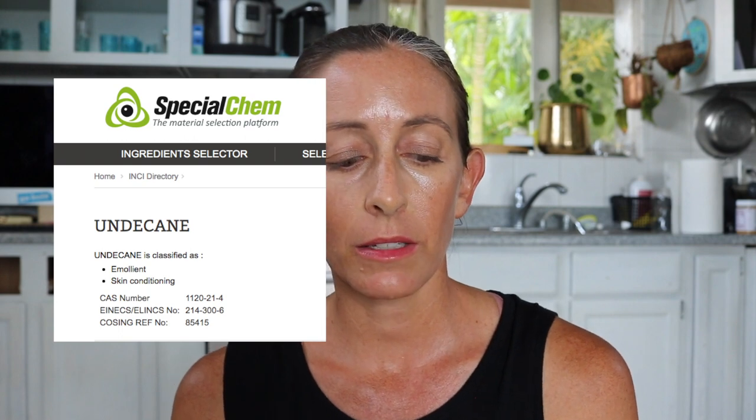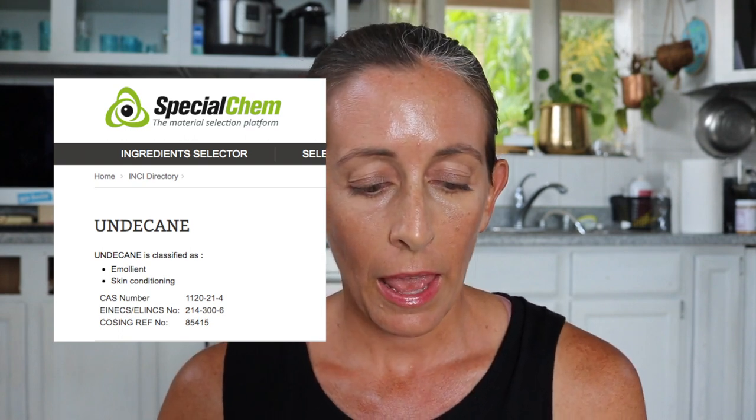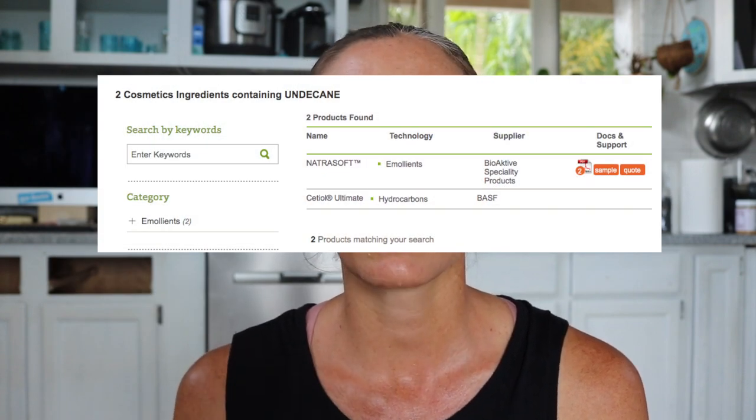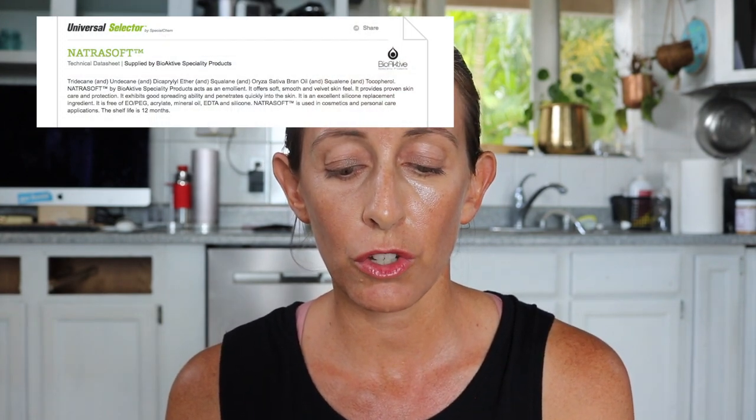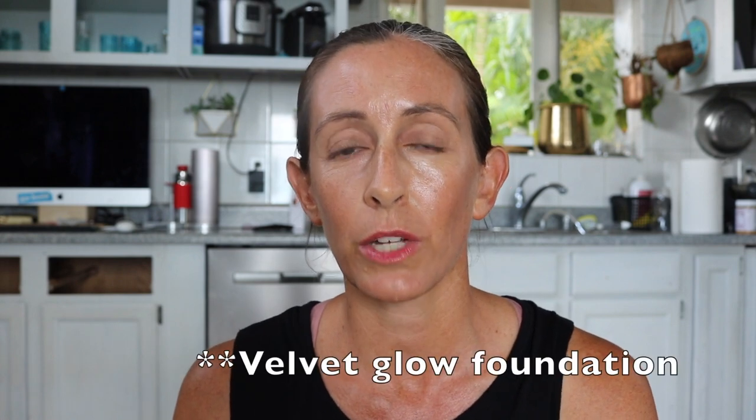So what I want to establish is that is not the type of research we can apply to using Undecane in a cosmetic product. Let's go to a website I really enjoy called Special Chem, which gives me information about suppliers of cosmetic ingredients. It tells us that Undecane is classified as an emollient and a skin conditioner. There are two companies that make an ingredient using Undecane. The first is called Natura Soft — it's actually a mixed ingredient that offers a smooth, soft, velvet skin feel. This is key, because what started this whole video was the Vapor Velvet Matte Foundation — so we're seeing this ingredient is specifically there to give that product its velvet matte feel.